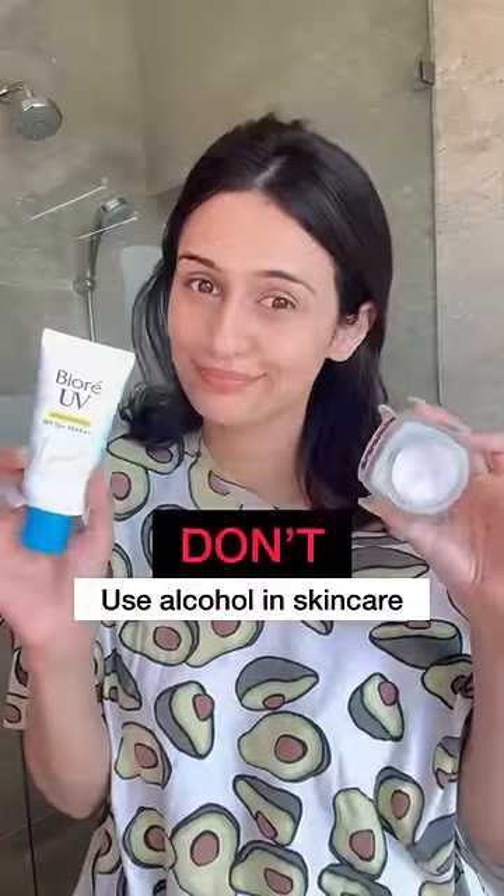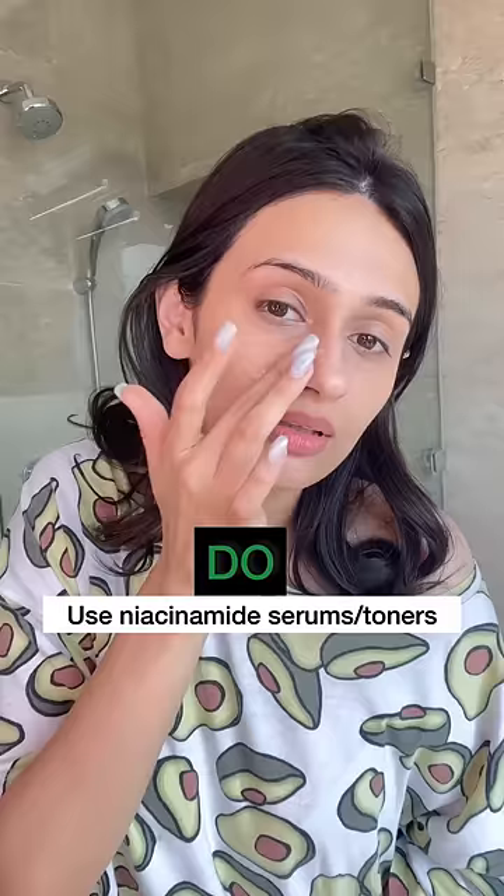Don't use alcohol in skincare. Alcohol in large quantities can lead the skin to produce excess sebum. Instead, look for niacinamide-based products, as these help to balance out excess oil production.